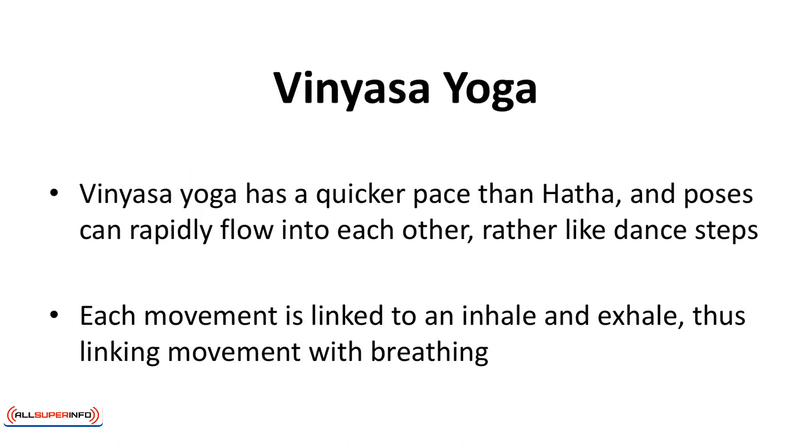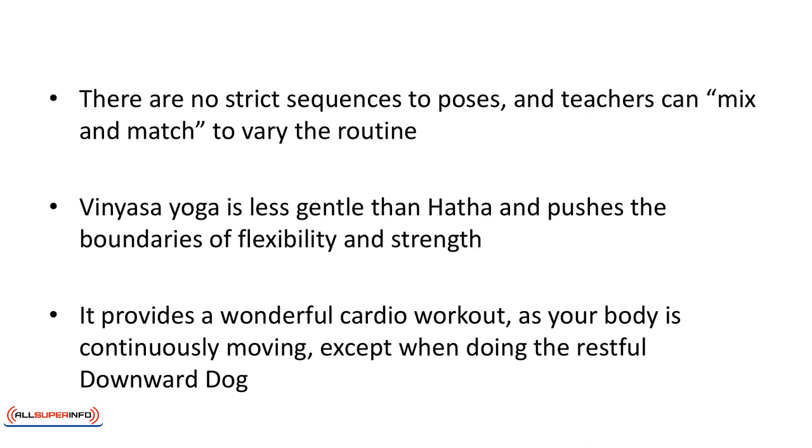Vinyasa yoga has a quicker pace than Hatha and poses can rapidly flow into each other, rather like dance steps. Each movement is linked to an inhale and exhale, thus linking movement with breathing. The mind remains focused and in the present. There are no strict sequences to poses and teachers can mix and match to vary the routine. Therefore if a particular Vinyasa class doesn't appeal to you, another might.